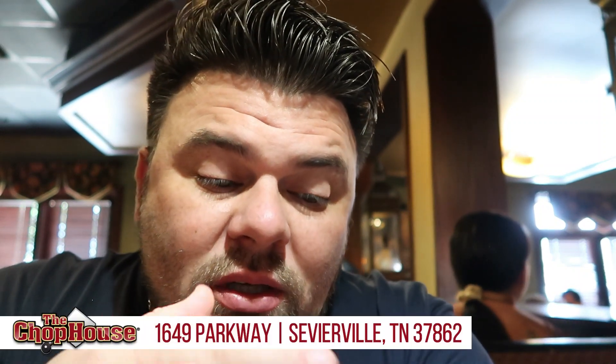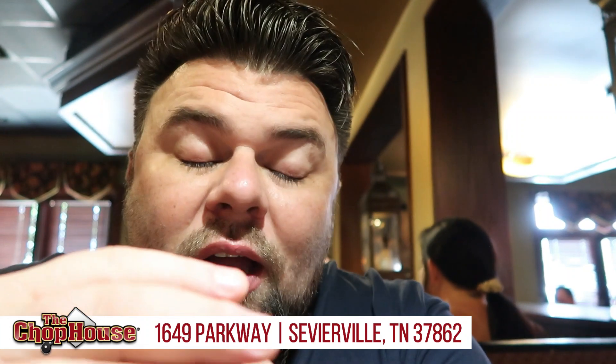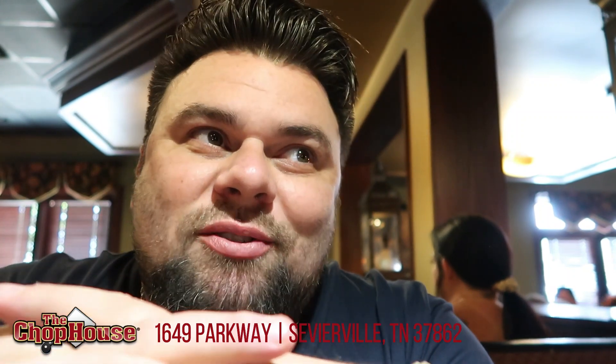We are in Superiorville, Tennessee at the Tanger Island Malls and we came here to shop, but we thought we'd do a food review while we're here at the Chopped House. We haven't been here in years and years, so we don't know what to expect. Chopped House is known for their consistency and their quality, so I'm excited. Everything's ordered, waiting for the bread to come out — the bread's really good here.